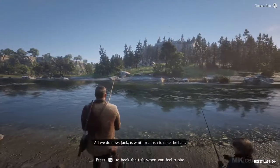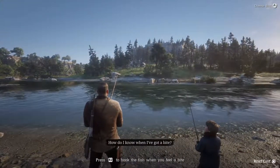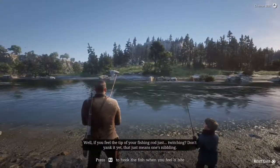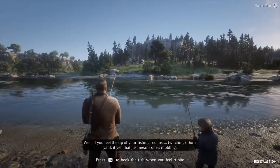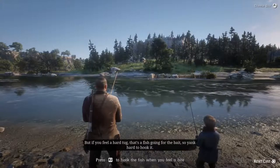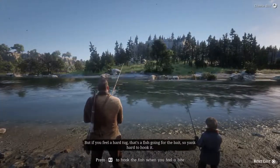All we do now, Jack, is wait for a fish to take the bait. How do I know when I've got a bite? Well, if you feel the tip of your fishing rod just twitching, don't yank it yet. That just means one's nibbling. If you feel a hard tug, that's a fish going for the bait, so yank hard to hook it.